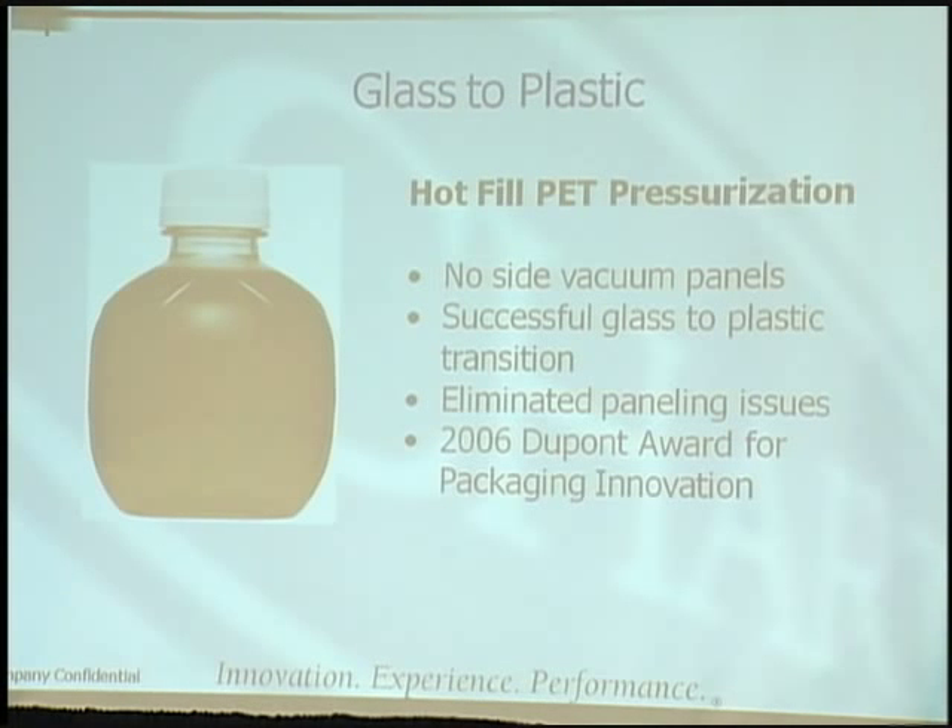Glass-to-plastic transition: Martinelli changed their package and went to the apple-shaped bottle. This is a hot fill application in PET — no side vacuum panels, no ribbing necessary, much cleaner look. Successful glass-to-plastic transition eliminated paneling issues. You can't take a glass apple juice container like that to the pool or a park, so they're able to increase their market share by being more consumer friendly. We were a co-recipient of the 2006 DuPont Award for Packaging Innovation along with Graham Packaging, who designed the package.